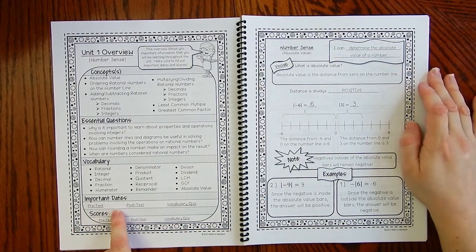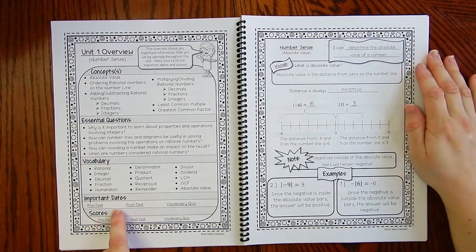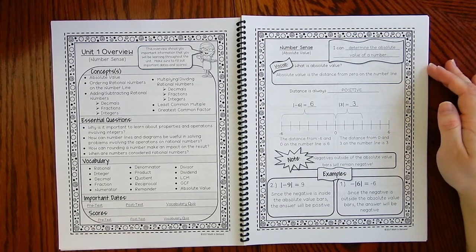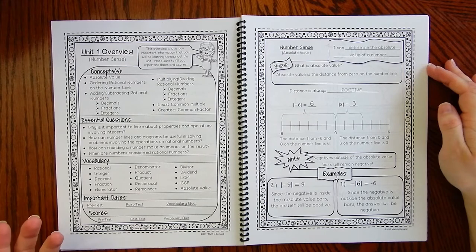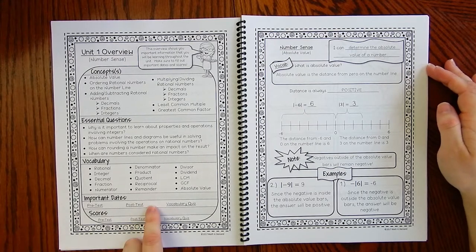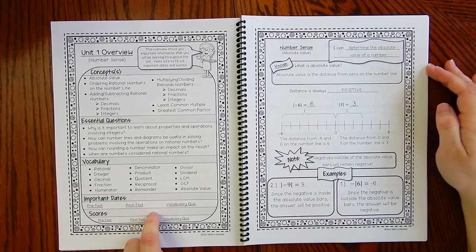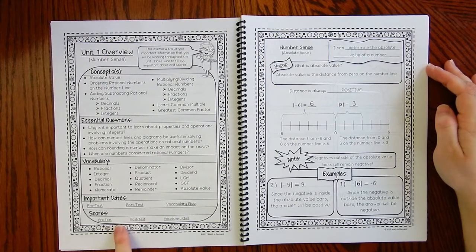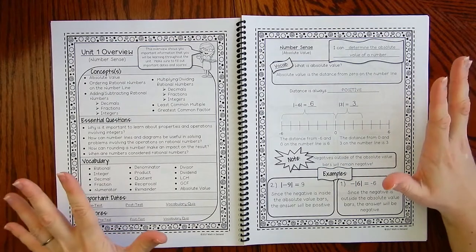Because we had to write it down in our interactive notebook, it holds students accountable. Students can also go back and write what they got on the pre-test, the post-test, and the vocabulary quiz. Very organized — keeps it all together in one spot.